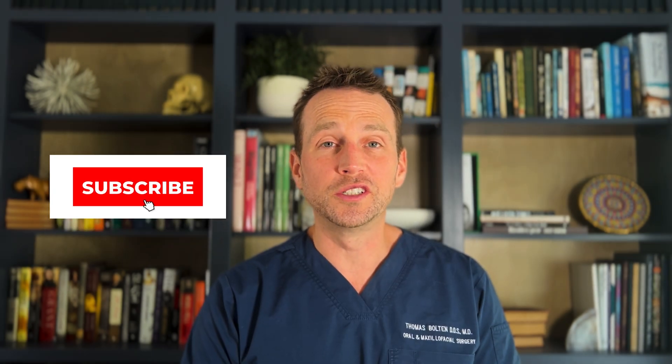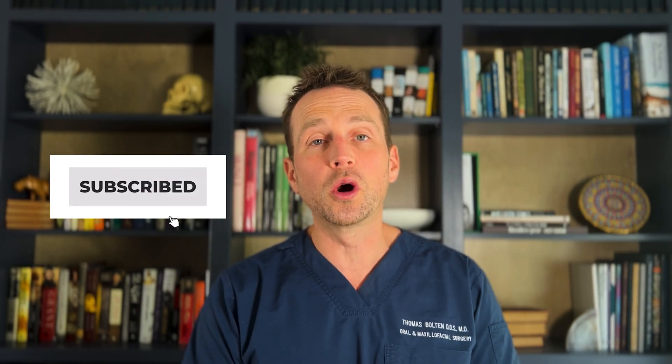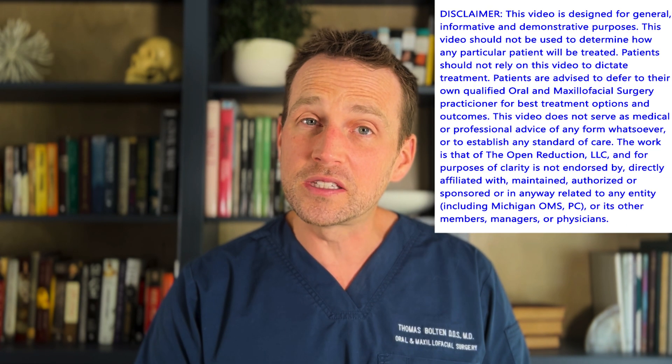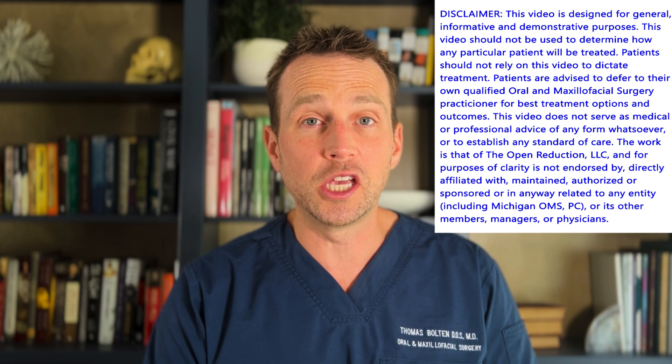Welcome to The Open Reduction, your channel covering all topics in oral and maxillofacial surgery. I'm Dr. Tom Bolton, and today we're talking about an interesting case involving a mandible fracture and an additional injury that's easy to miss but can have life-threatening implications.